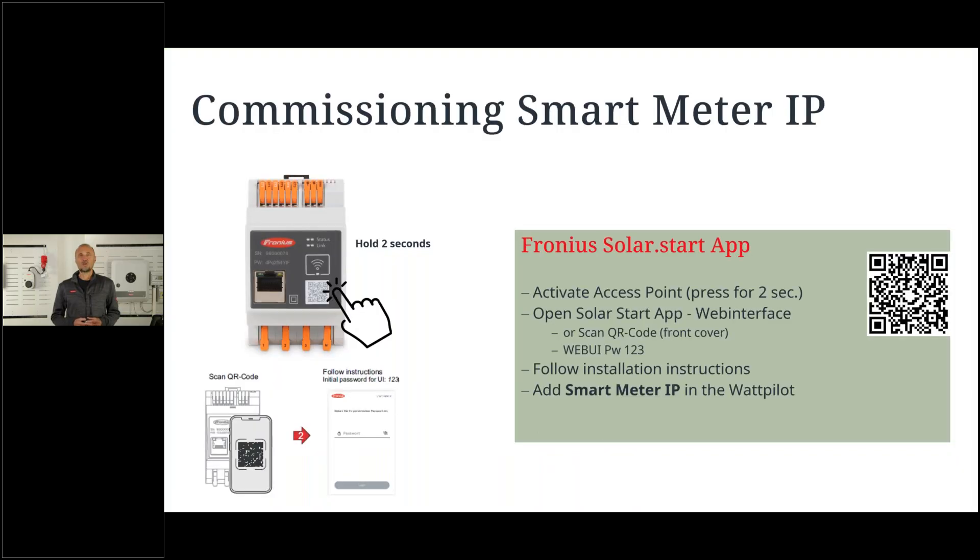For commissioning the Smart Meter IP: press the button for two seconds after starting the system. The access point opens; connect your smart device — using the Solar.web app for example — scan the QR code, enter the password '1234', then follow the instructions for the CT settings and Smart Meter settings. Once connected, you will receive an IP address. Note this down, as it will be used in the Wattpilot to confirm the correct Smart Meter IP is paired.